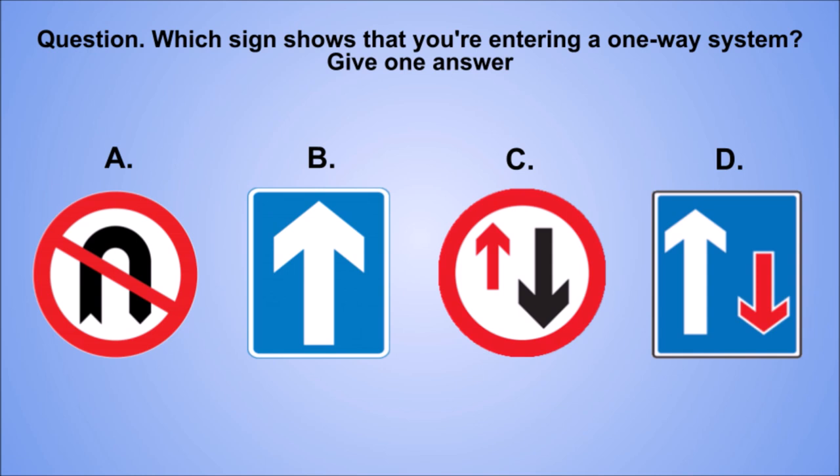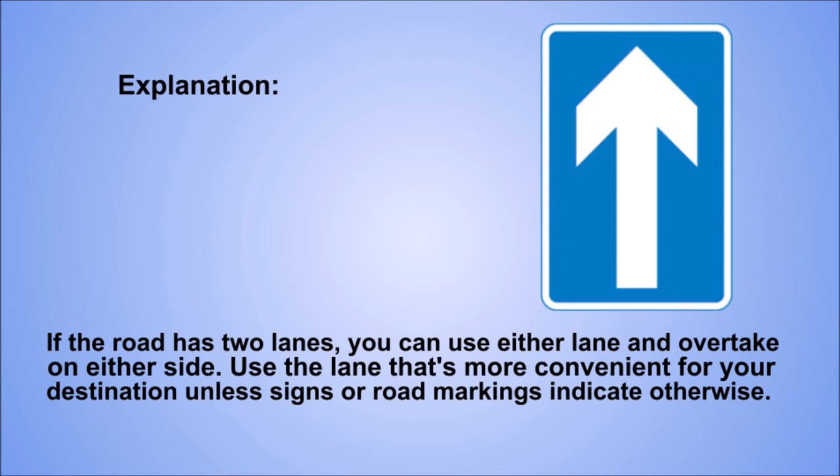Question. Which sign shows that you're entering a one-way system? Give one answer. The correct answer is B. Explanation. If the road has two lanes, you can use either lane and overtake on either side. Use the lane that's more convenient for your destination unless signs or road markings indicate otherwise.